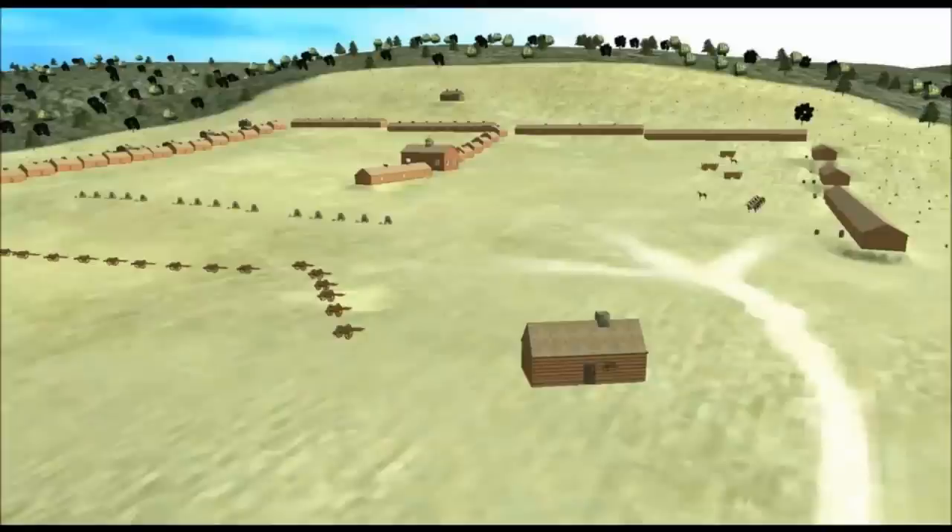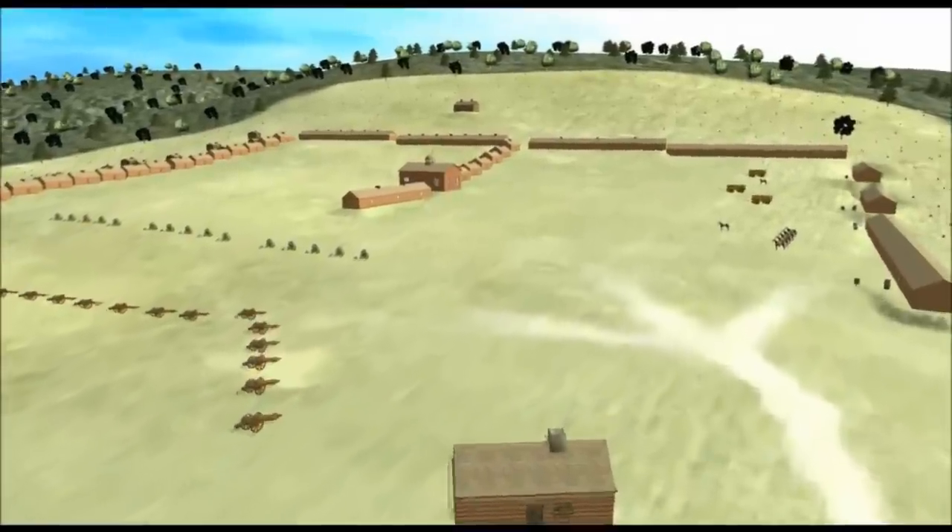Drawn up in the shape of an E stood on its side, the five major buildings surrounded two parade grounds, large open spaces where the troops could muster and drill, with a guardhouse and a line of cannon in front of the entire complex.